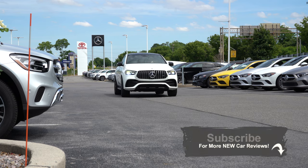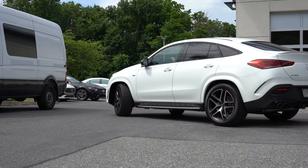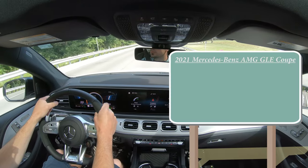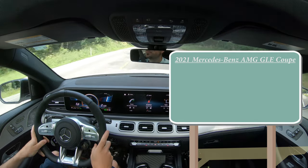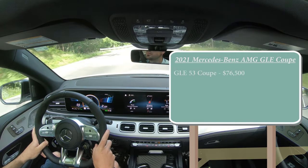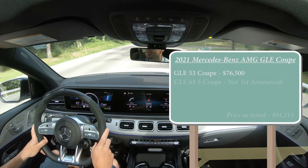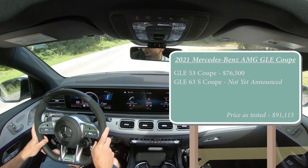There's a ridiculous amount of power on this SUV, which we will be testing out — including paddle shifters, braking, and all that fun stuff. Let's jump right into it and start with pricing. There will be two different configurations for the GLE Coupe: the GLE 53 Coupe, which is the one we have today, starting at $76,500, and the GLE 63S Coupe, for which pricing has not yet been announced. The 53 Coupe is the only one out as of this video.